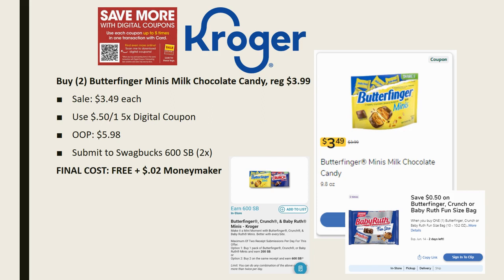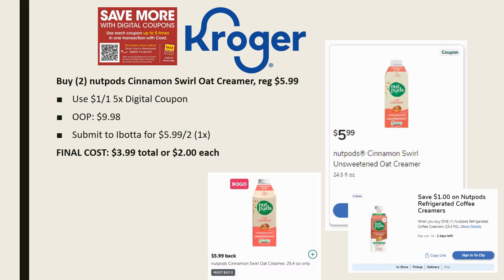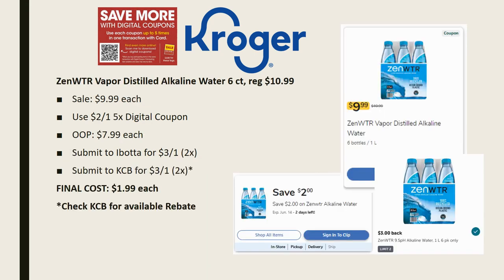If you don't have Swagbucks, I have a referral code linked in the description box below. Next deal is the Nut Pods — it has to be specifically the cinnamon swirl oat creamer. Grab two for this deal; they're regularly priced $5.99. Use the $1 off one five-time digital coupon, so out of pocket for two it's $9.98. However, Ibotta has a rebate for $5.99 back on two, limit of one time. Final cost is $3.99 total or just $2.00 each.